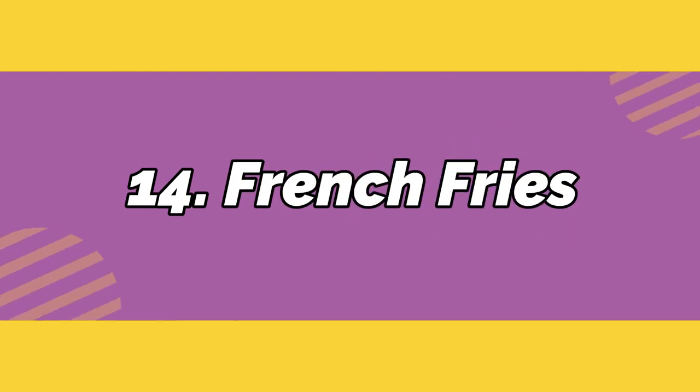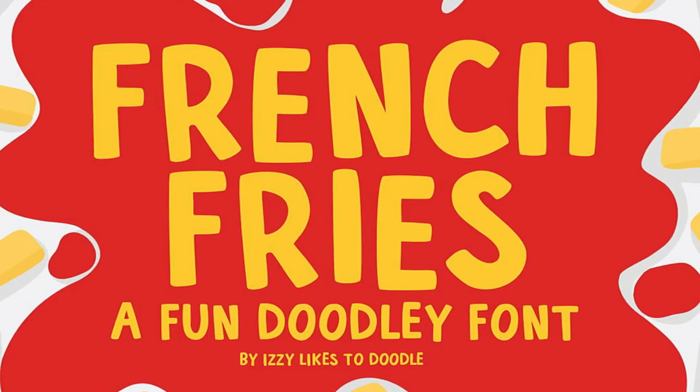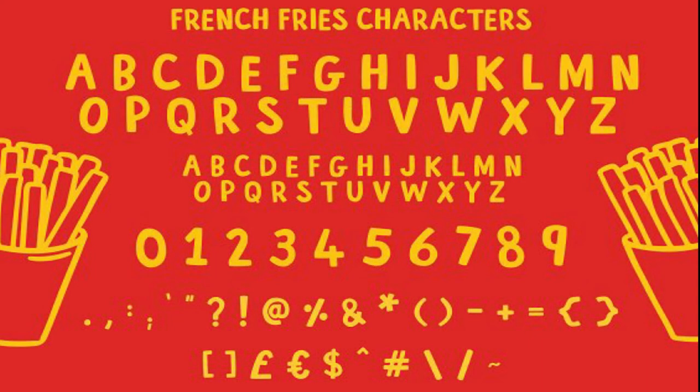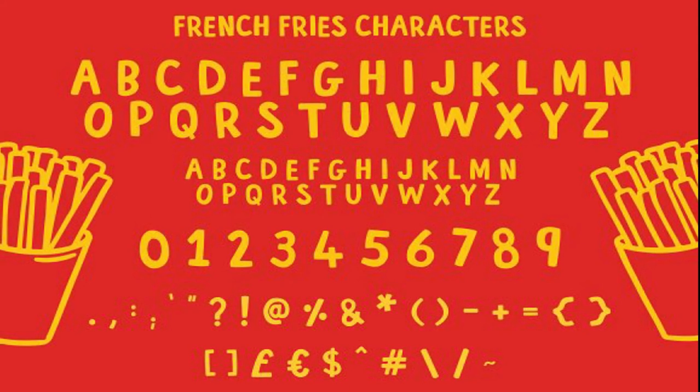Number 14: French Fries. Make the best menus, food labels, and signage with a bit of help from this all-caps bold typeface by Izzy Clark. Also available as a web font with bonus vector fast food doodles, it's the perfect pair to everything delicious.